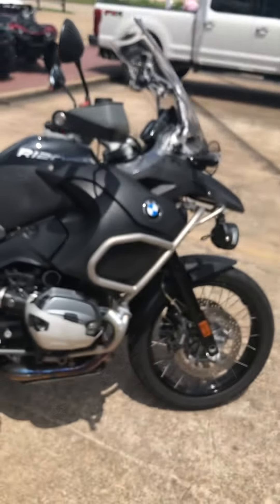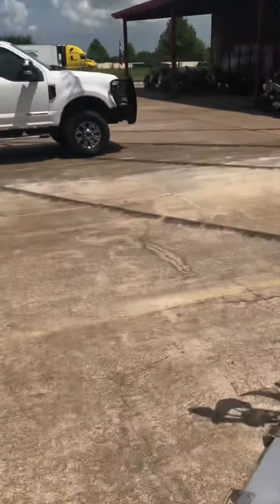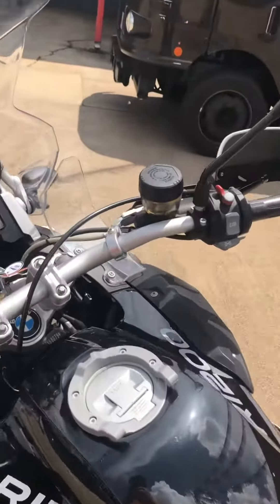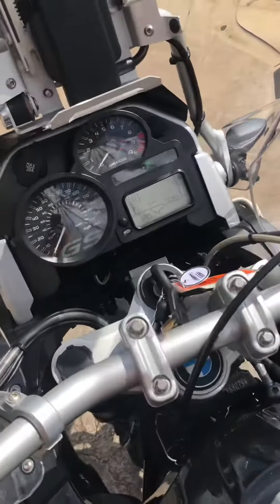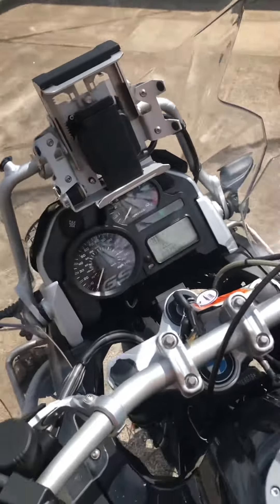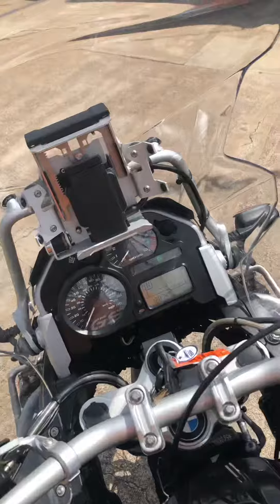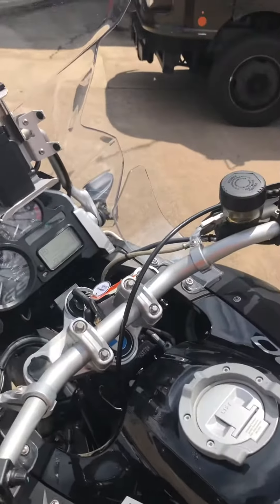The price is $14k, guys — $14k for a GSA with 12,000 miles. It also had the 12,000-mile service for the BMW, which is also awesome. So you can literally come get on this bike and ride for the next 10,000 miles and have no issues.